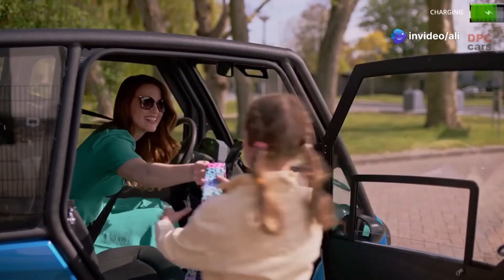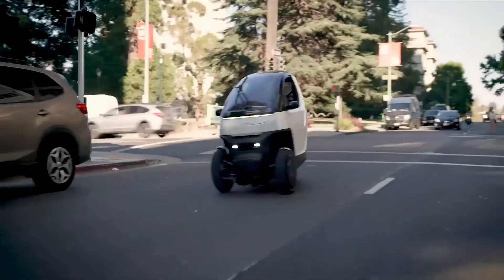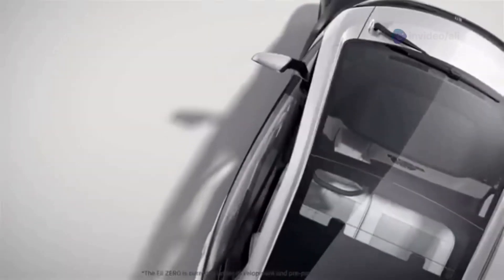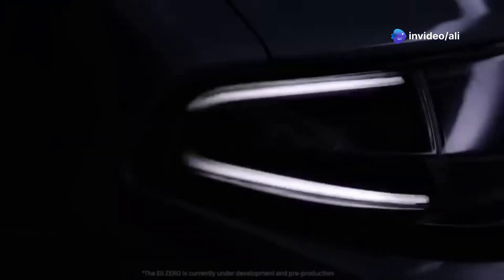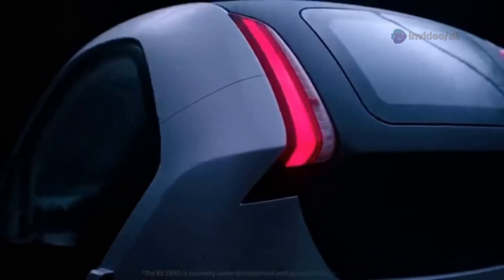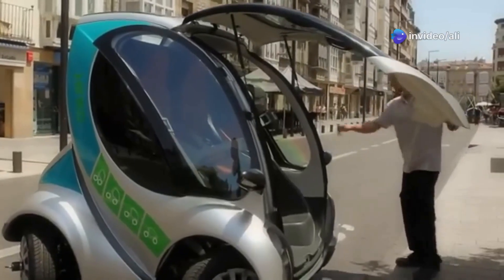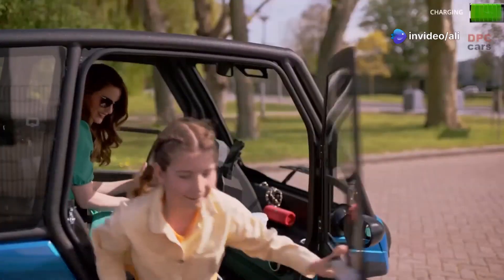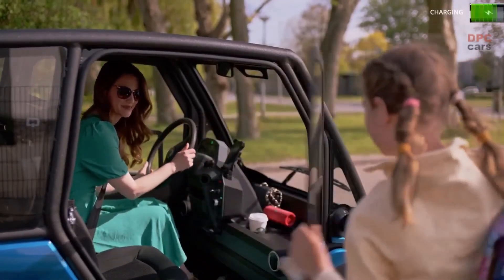Urban mobility is evolving faster than ever. It used to be all horse-drawn carriages and complaining about the smell. But now we've got solar-powered commuters and shape-shifting EVs coming out of our ears. These 10 microcars aren't just concepts dreamt up by some bloke in his shed — they're already reshaping how we drive. They're perfect for navigating the urban jungle, kinder to the environment, and they won't have you forking out your life savings just to fill up the tank. So based on popularity, innovation, and how much the public actually wants to buy them, let's count down the 10 microcars that are changing the game.